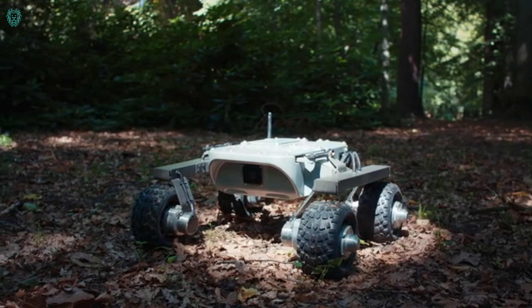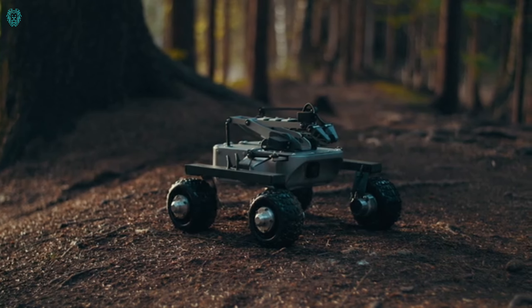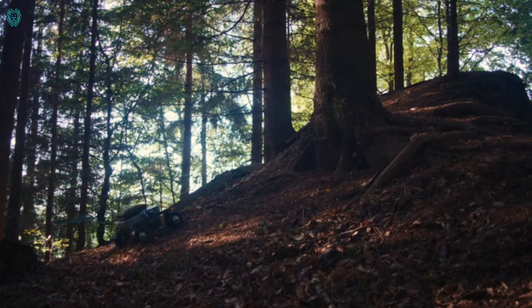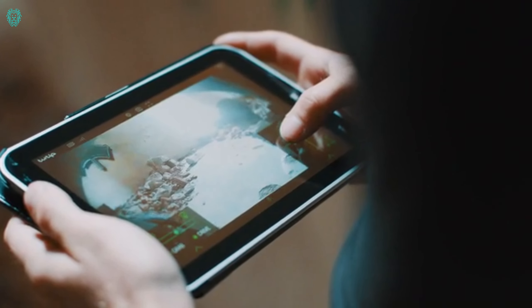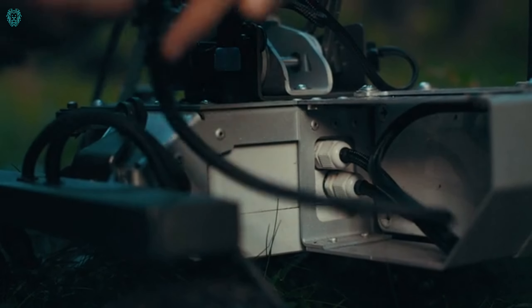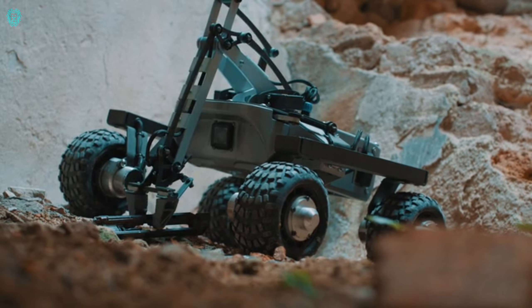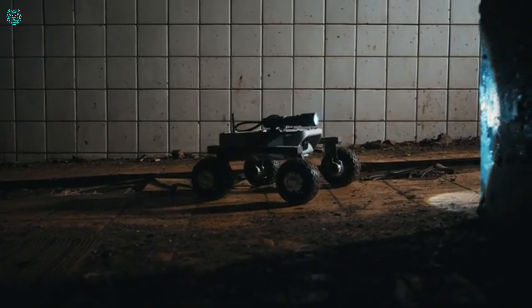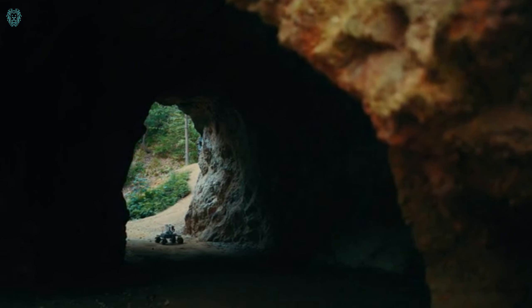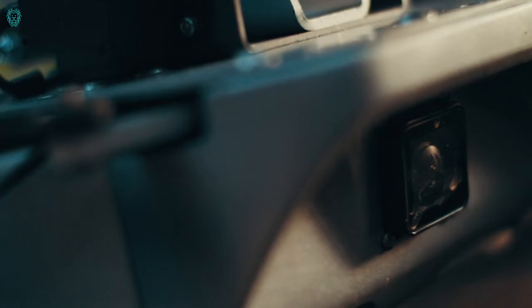Meet the Turtle Rover, a compact robot born from the expertise of a team that previously crafted off-road vehicles for planetary exploration. This little marvel cruises on wheels, renowned for its ability to conquer almost any terrain — including water — thanks to its moisture-protected mechanisms. With an integrated battery, it powers through all terrains for up to four hours, venturing as far as 650 feet from the user without losing control connection. Equipped with a camera, the Turtle Rover navigates hard-to-reach spots, and its built-in manipulator lets it remove objects in contaminated environments or collect biological samples. All this functionality can be yours for just $1,800.